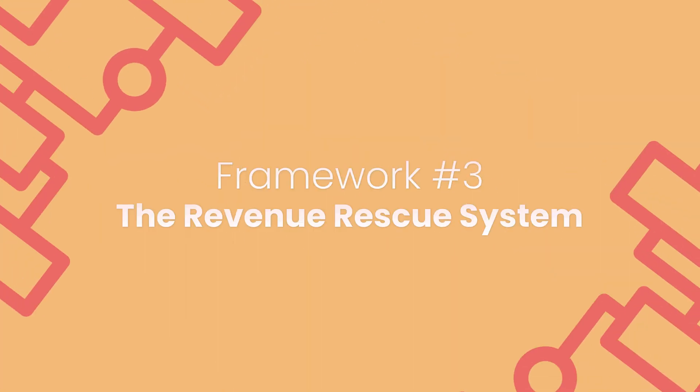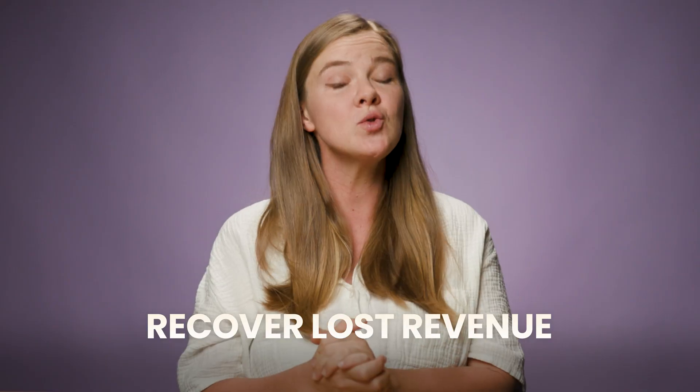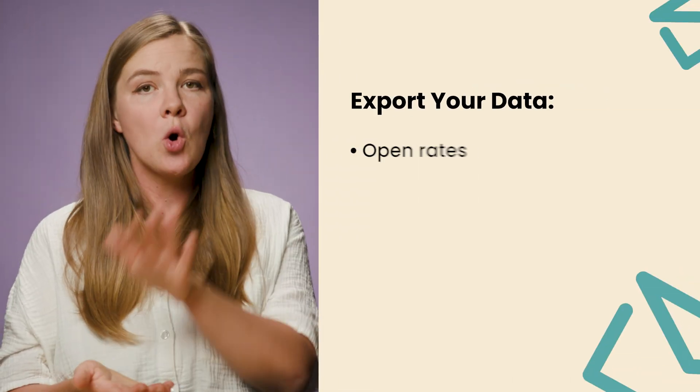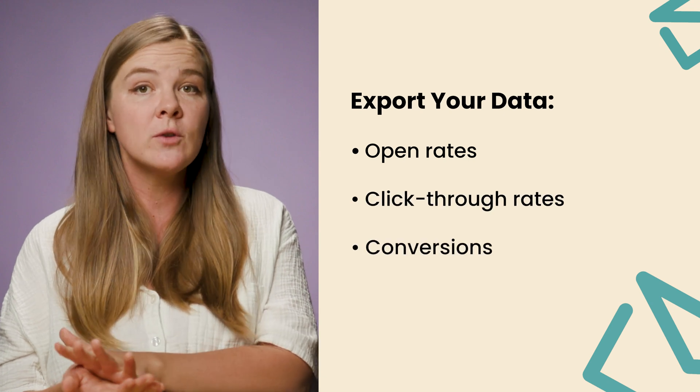The third framework is what I call the Revenue Rescue System. The goal is simple: recover lost revenue from campaigns you've already sent. Instead of only creating new emails, we use AI to spot the weak links in past campaigns and fix them fast. This is one of my favorite strategies because you're working with proven concepts — emails your team already created — and you're just optimizing the parts that didn't work. Step 1: Export your data. Export the results from your last 3 months of email campaigns — open rates, click-through rates, and conversions in a simple CSV file.